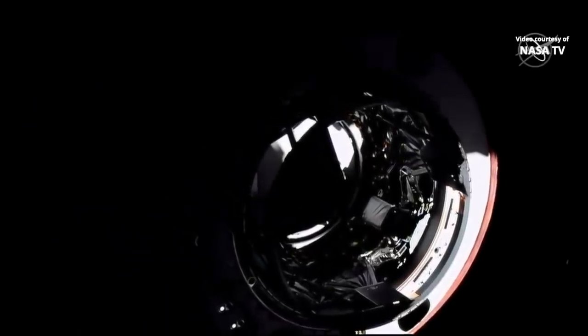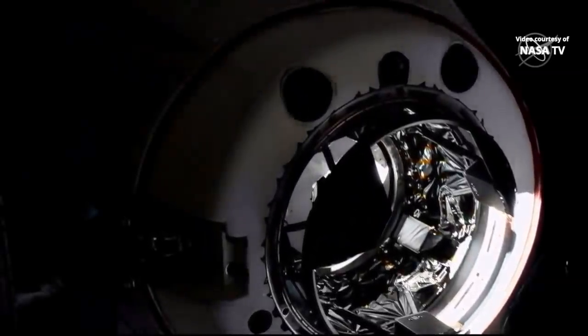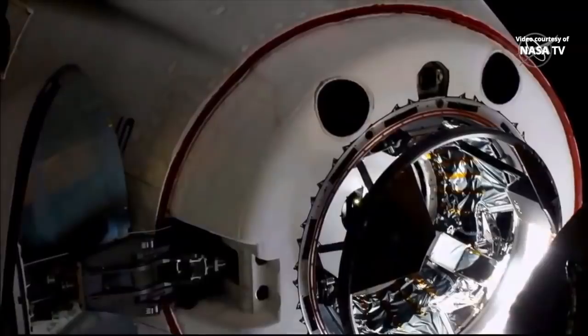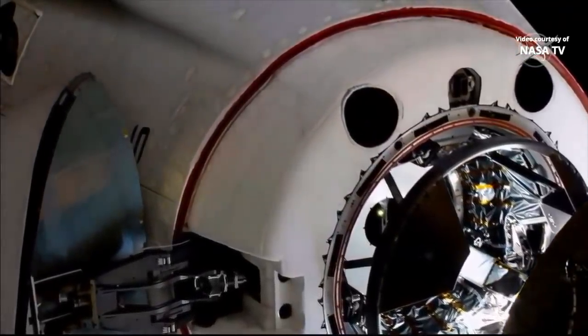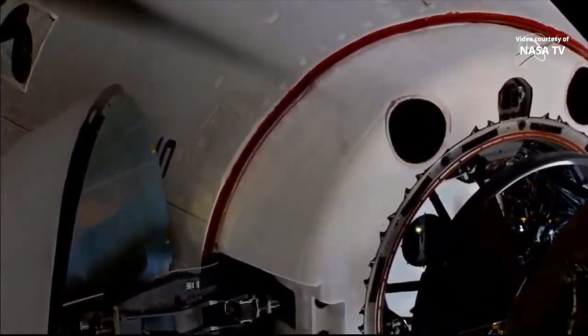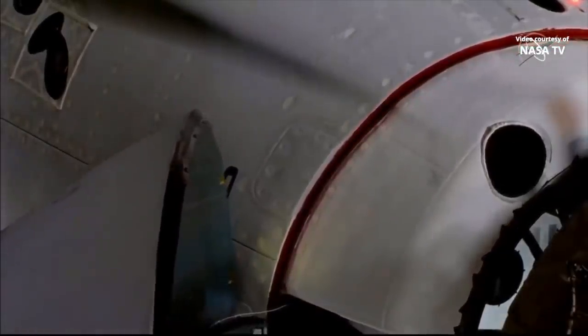2 meters. We are inside the crew hands-off point. 1 meter to go. Soft capture complete. Dragon in state safety. Soft capture confirmed. Standby for retraction and docking.